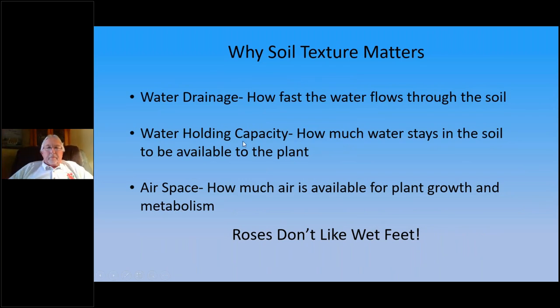Why does soil texture matter? First, for water drainage — you don't want roses to sit in wet soil, and you need air in the soil. Second, water holding capacity — how much water stays in to be available for the plant. If you have sandy soil, organics will help hold moisture so it doesn't just drain right through. And soil also provides air space for plant growth and metabolism.